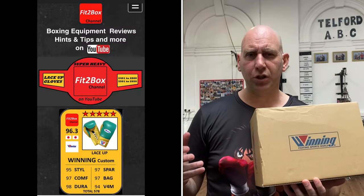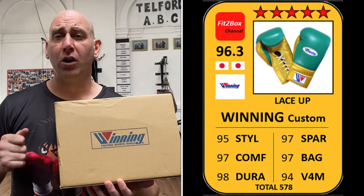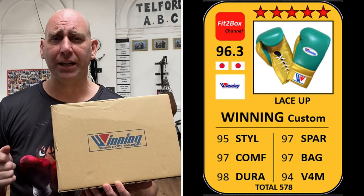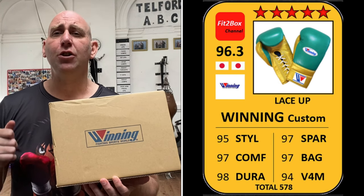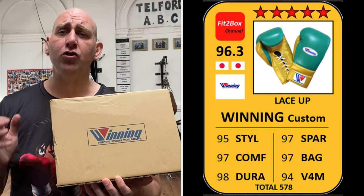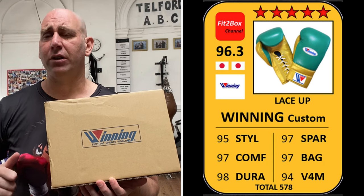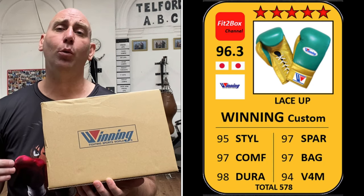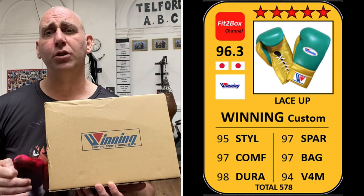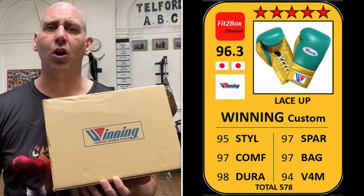As you know, I have already scored Winning custom boxing gloves — I've scored them 96.3, five Fit2Box stars, the best. They are a Japanese company, made in Japan. I went style 95, comfort 97 — super comfort — durability 98 (Winning are known for their durability), sparring 97 (great for sparring), bag 97 (last forever and a day on the bag), and value for money 94 because these are a high price point. So 96.3, categorised as five Fit2Box stars, the best.